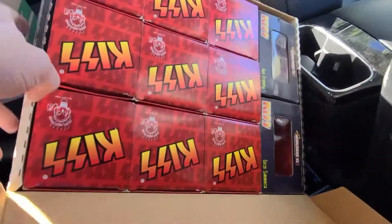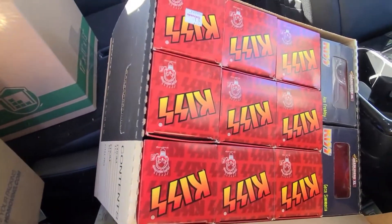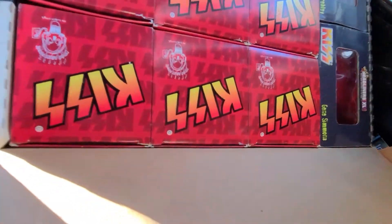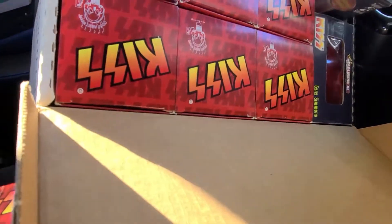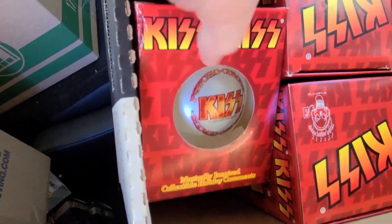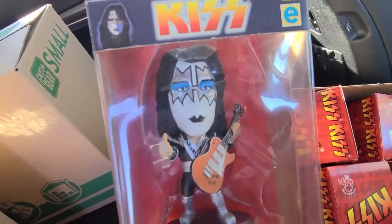It says KISS ornaments — let's see. Holy cow, look at that! I'm dropping things trying to get them out. All right, it's a KISS ball — they're all different. I don't know if they're worth anything. This big one here is Rock Headliners KISS — that's pretty cool.